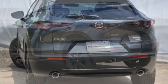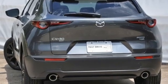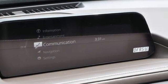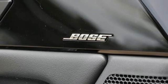Automatic transmission. Front heated leather bucket seats. Integrated navigation system with voice activation. Auto-dimming rear view mirror. Dual zone climate control. Wi-Fi hotspot.